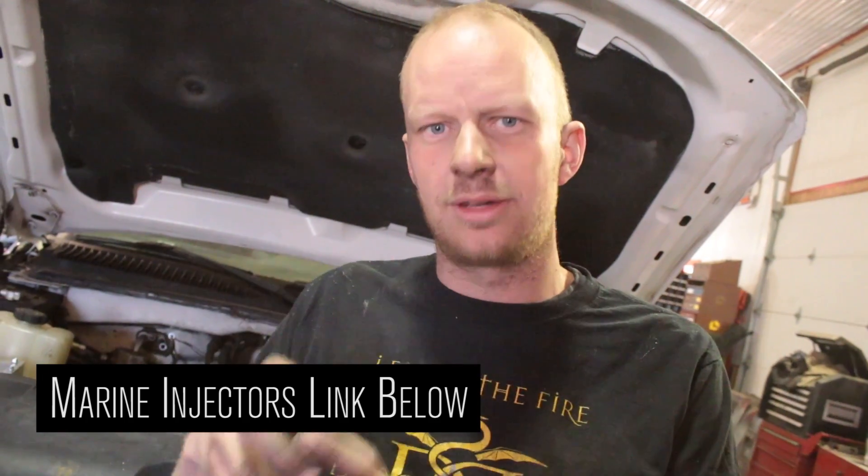The Humvees and vans have the turbo in a different location than the pickup trucks do. That doesn't really matter, but if you're looking to do a conversion, just keep that in mind.